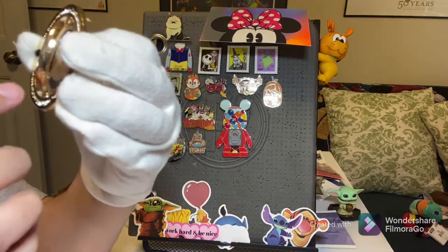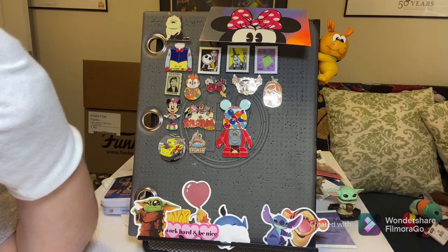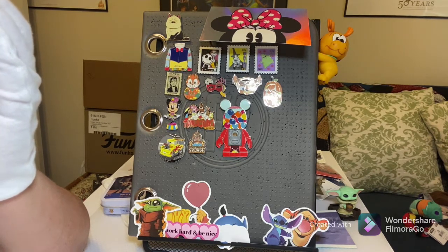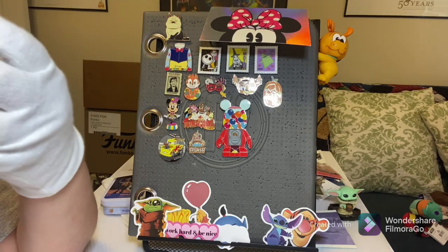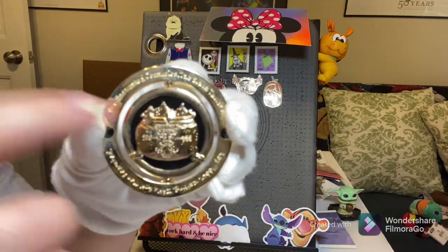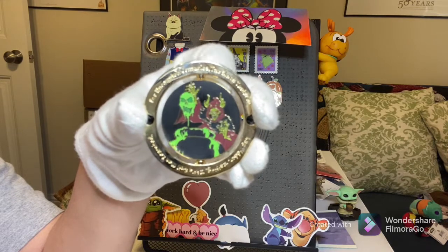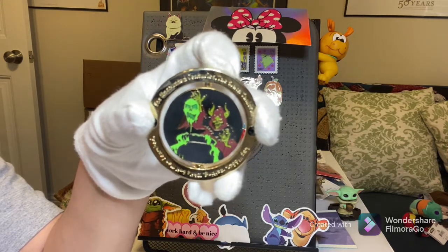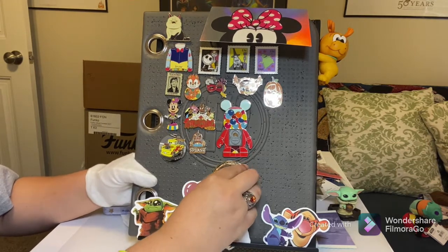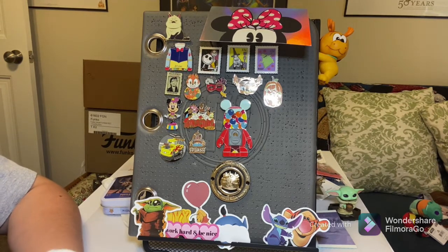I think this pin does glow in the dark — it has a glow element. It says, 'For uncounted centuries the Black Cauldron lay hidden, waiting, while evil men searched,' which I think is a quote from the movie. The other side — the emblem part — is the Black Cauldron itself with the black element as the background. Really cool. We're missing several others from the series — I think about five remaining — since they came out in-person in the parks. Hopefully we can trade for some of them this weekend.